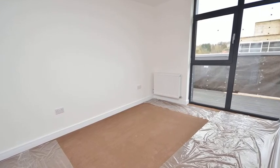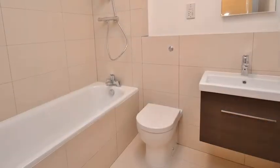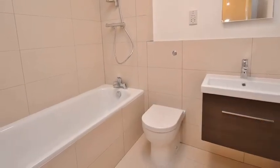Progressing through the home, both bedrooms are of a good size, providing ample space for personal furnishings. Meanwhile, the bathroom contains a three-piece suite with a shower over the bath.